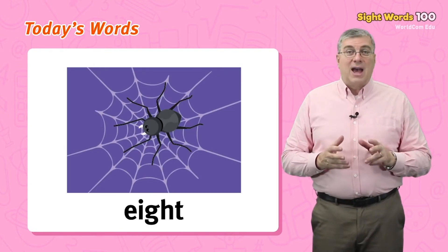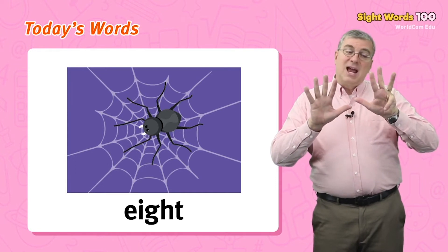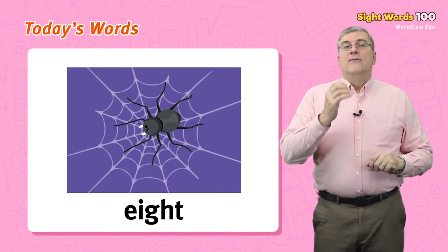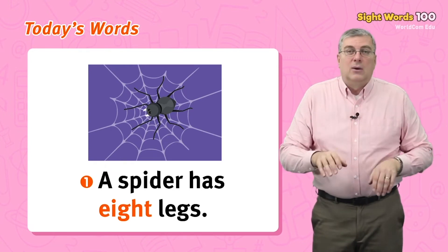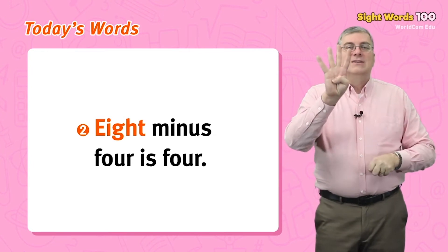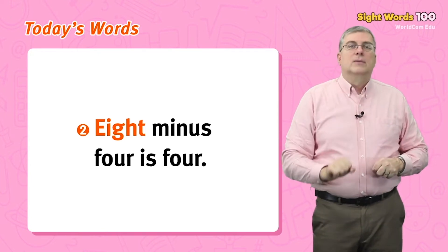Next, we have eight. This word is a number. It is less than nine, but more than seven. It's eight. For example, a spider has eight legs. Or, eight minus four is four.